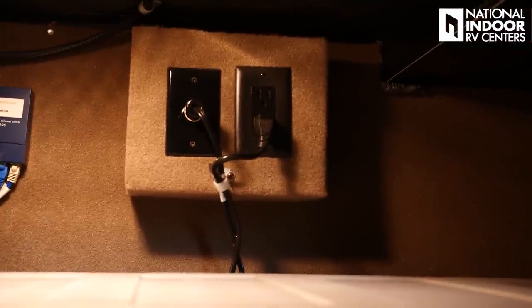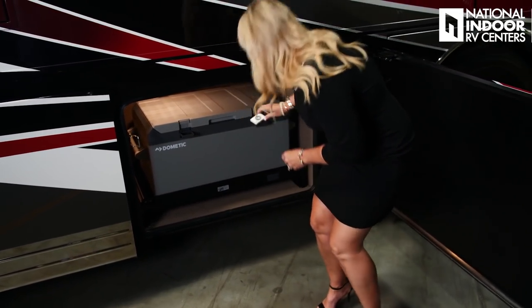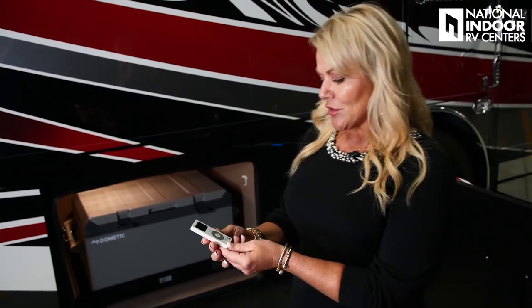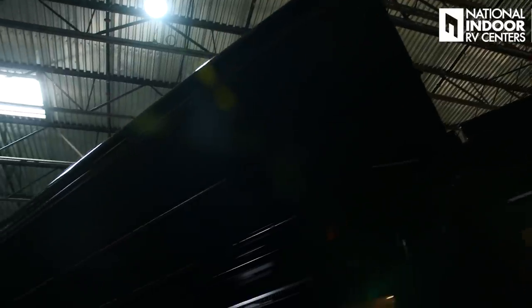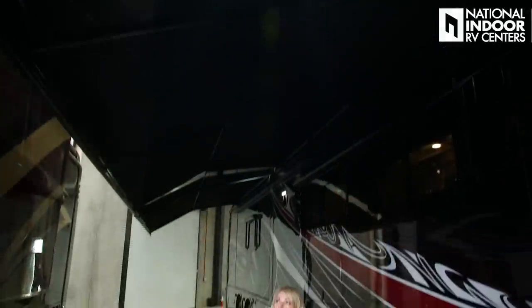We also have a 110 outlet up here, and a little spot for our remote control for our Gerard awnings. We have two Gerard awnings with the Nova Pitch on the Cornerstone. You just simply hit double zero and then out, and that will bring both awnings out together. You can also download the Nebula app onto your cell phone and take the awnings out with your cell phone.